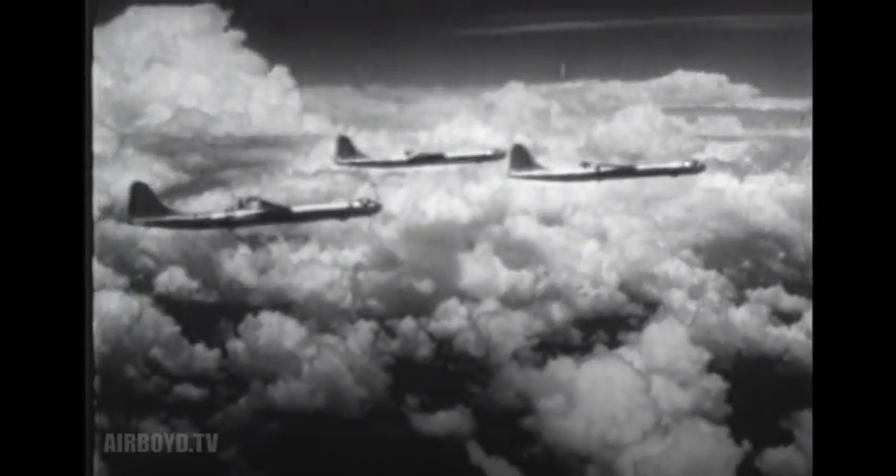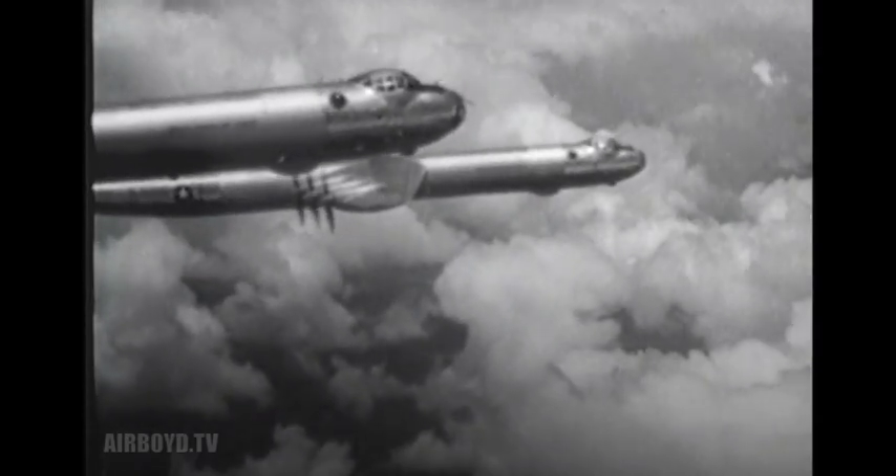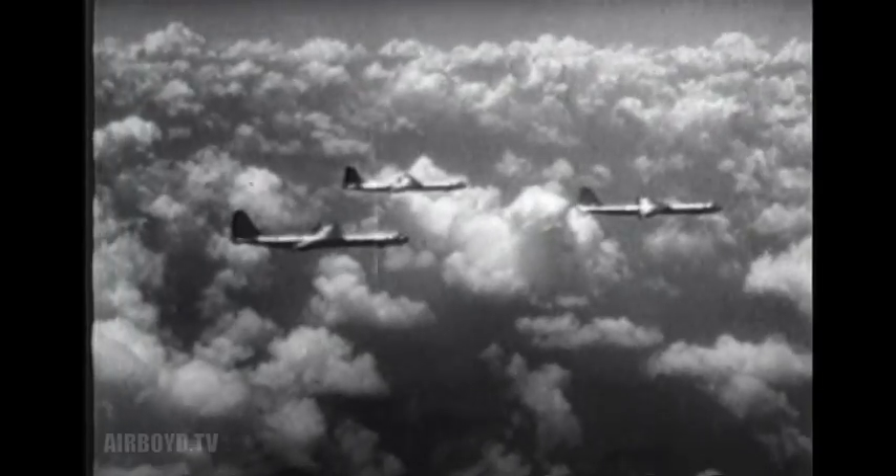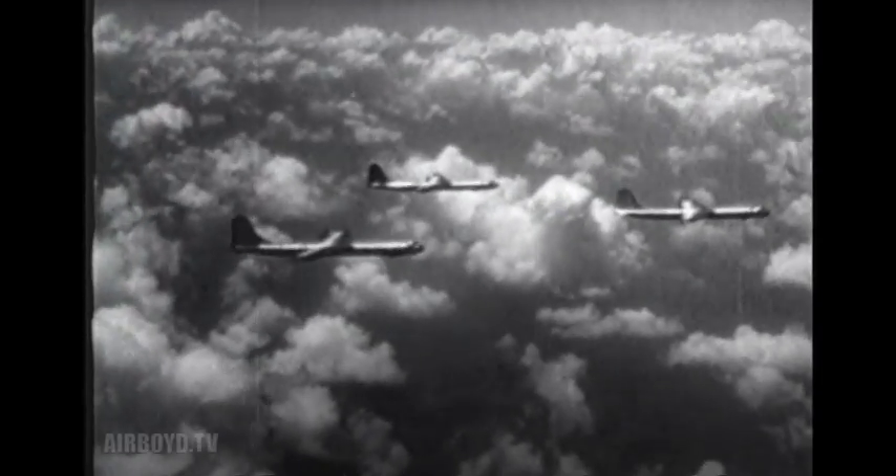The B-36 proved to be a great airplane. And there was no question as to where it belonged — right where it was, in the United States Air Force.